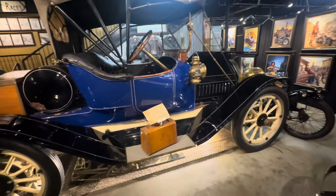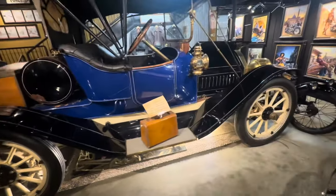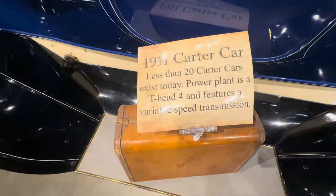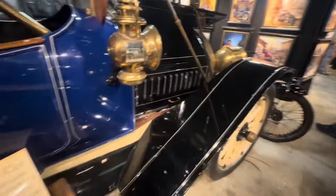Since we came here from Carter County and then found a 1911 Carter Car — check it out, y'all can read that there. Pretty cool little car, right-hand drive. Beautiful, beautiful, beautiful.